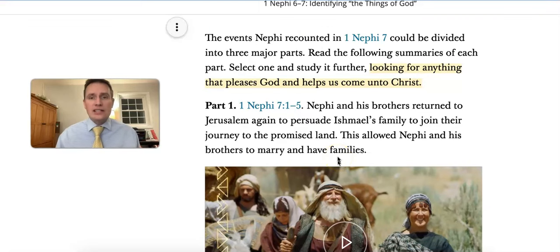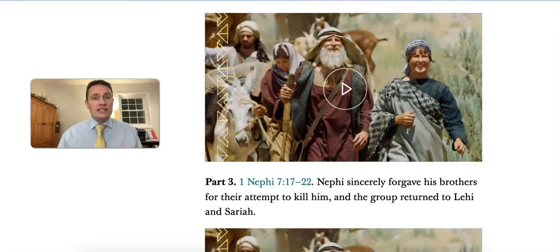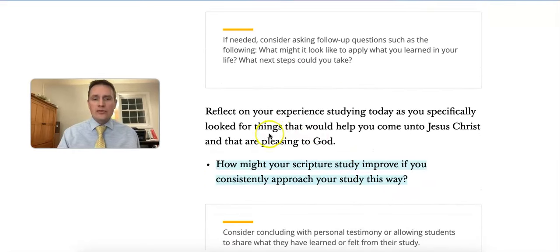Use this activity as listed in the lesson and have students look for anything that pleases God or helps us come to Christ — which is the purpose of Nephi's writing from chapter 6. This can be done in groups or individually. Students will share what they learned, and then you'll ask them to reflect on how their scripture study could improve if they approached it this way, looking for things they can learn about Jesus Christ or things that please God.